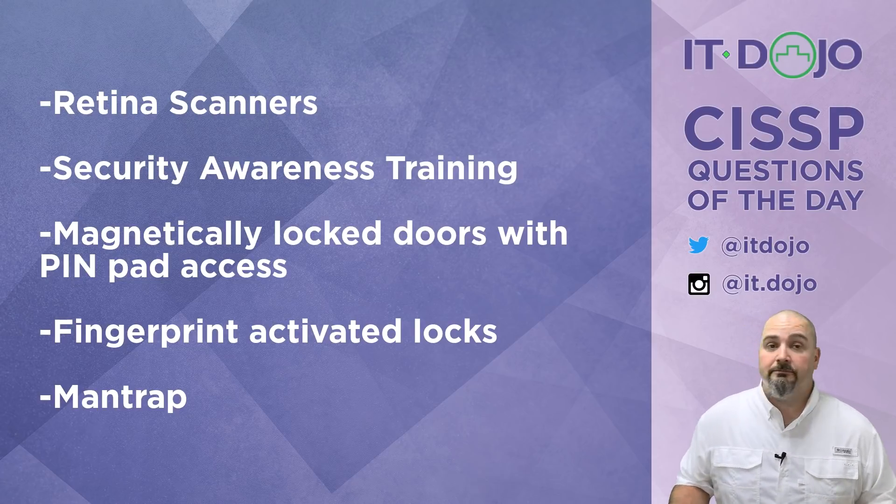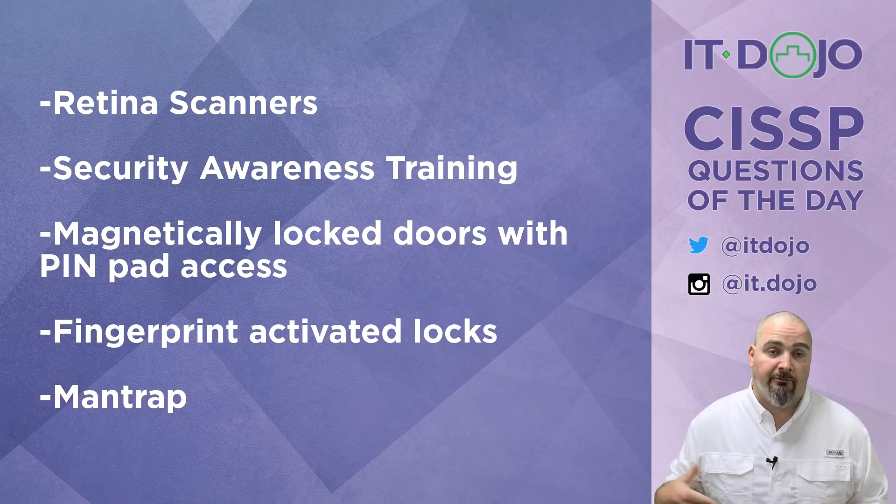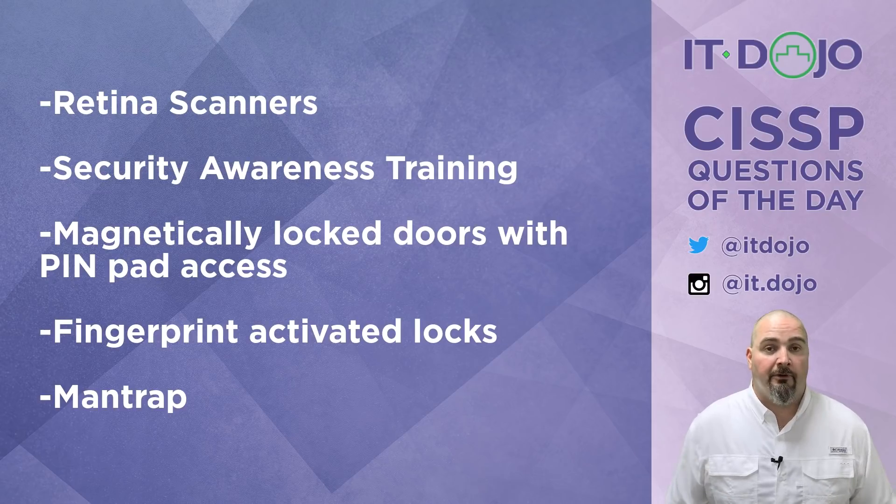How about fingerprint-activated locks? Same problem as the previous answer. The door's locked and under fingerprint-based biometric control, but I come up, scan my fingerprint, open the door, and now somebody piggybacks in behind me. So that didn't really help either.